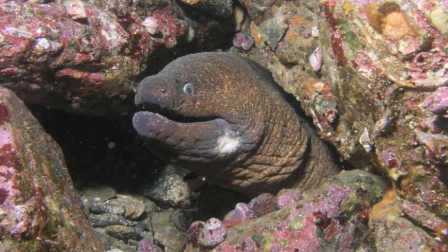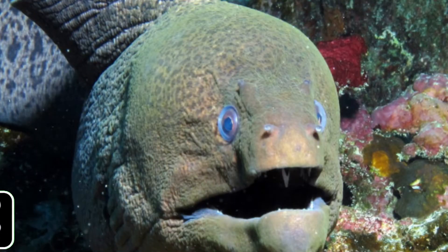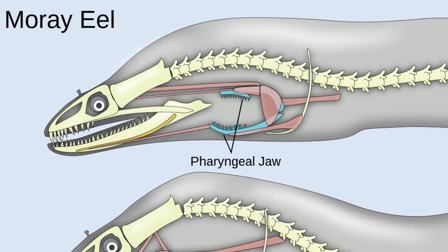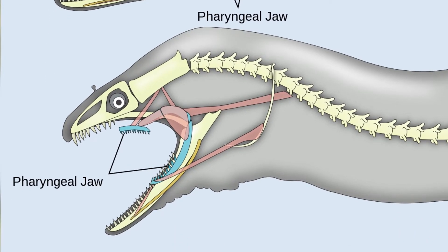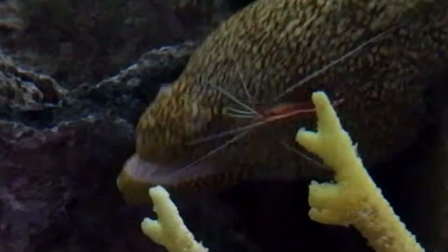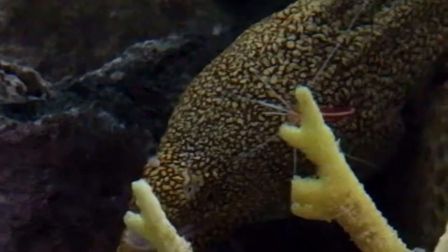In at least one species, the California moray, Gymnothorax mordax, teeth are able to fold down as prey slides backward, thus preventing breakage and maintaining a hold on prey as it is transported to the throat. The pharyngeal jaws of morays are located farther back in the head and closely resemble the oral jaws, complete with tiny teeth. When feeding, morays launch these jaws into the mouth cavity, where they grasp prey and transport it into the throat. Moray eels are the only known animals that use pharyngeal jaws to actively capture and restrain prey this way.